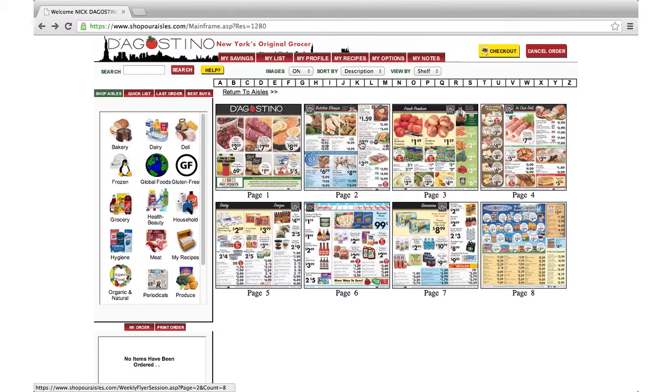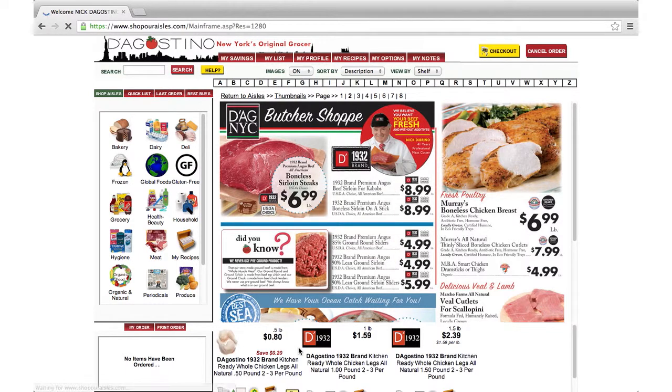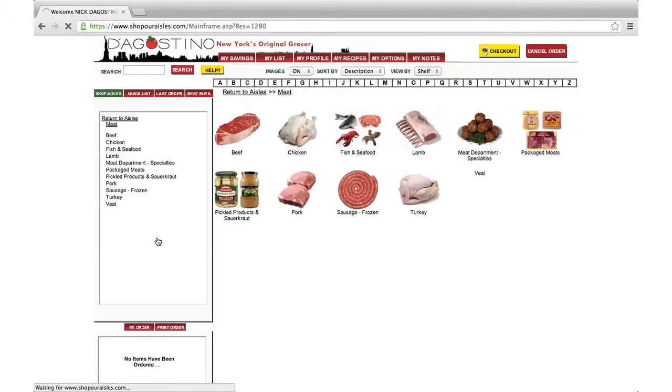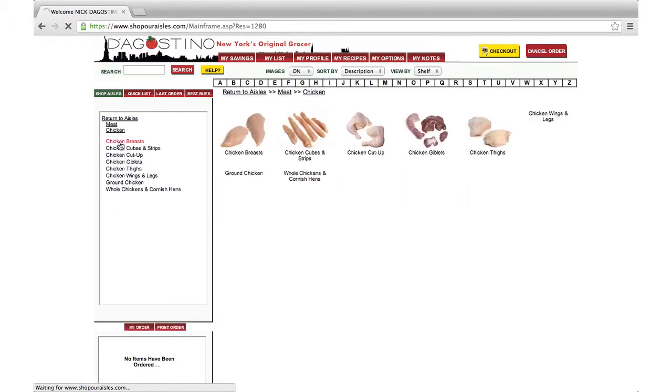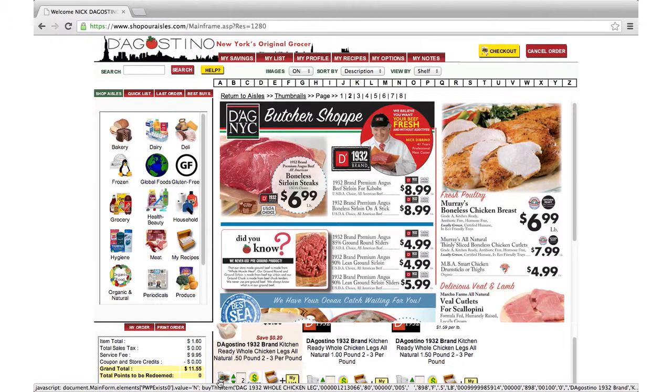The first thing you'll see is the latest circular, organized into categories. I'm planning on grilling this weekend, and I remember seeing D'Agostino 1932 brand kitchen-ready whole chicken legs on sale. We can order directly from the ad, or we can go to Meat, Chicken, Wings and Legs. Since we ordered from the ad, the system indicates that we made the purchase already, as indicated here on the bottom of the page. The red number next to the item is the money I'm saving — in this case, it's $0.40.